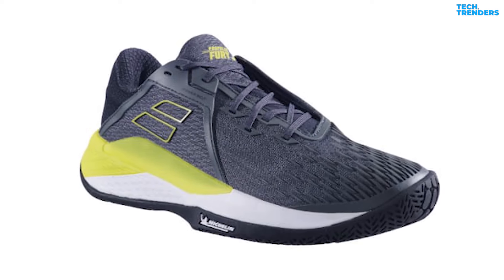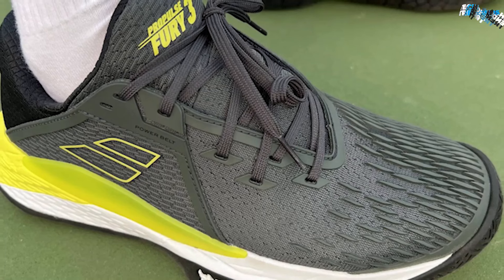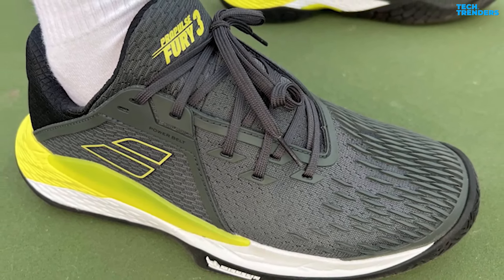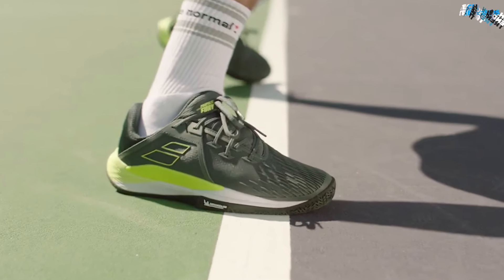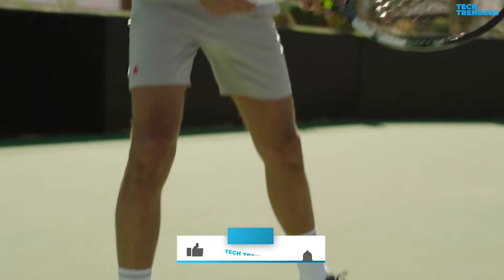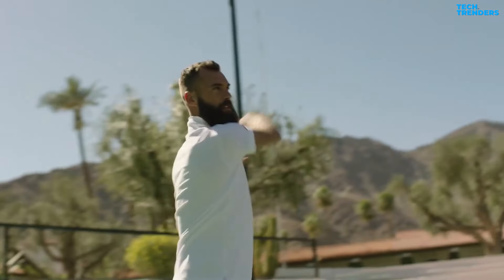The integrated tongue and 360-degree fit comfortably holds your foot in place. The power belt is a wide strap that wraps around the mid-foot and offers both exceptional lateral support and an almost tailored fit all around the foot. A polyurethane finish featuring vibrant designs provides exceptional comfort and increased durability. The Babolat Propulse Fury 3 offers increased resistance and optimal grip to meet the extreme demands of tennis footwork.